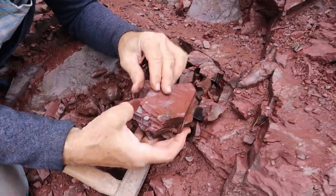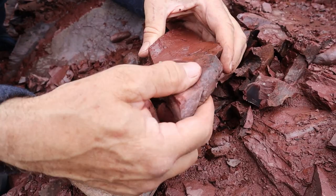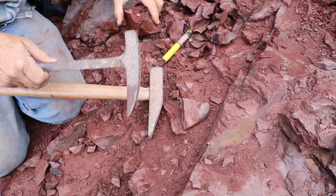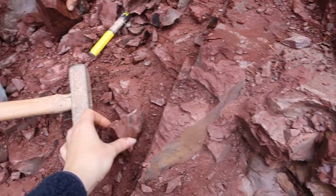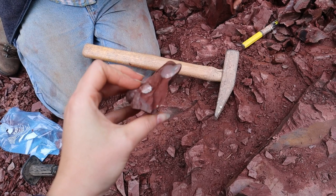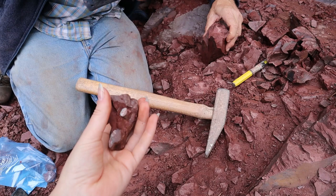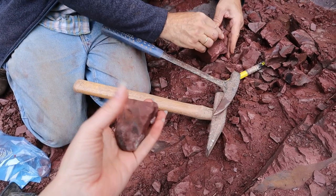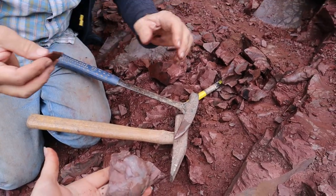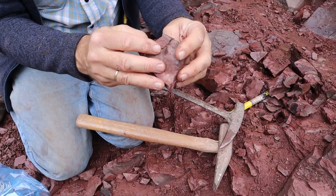There's the ammonoid there - and that joins on to that one there. So let's try and get that piece off. There's a little bit more.